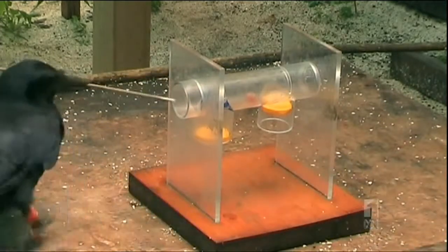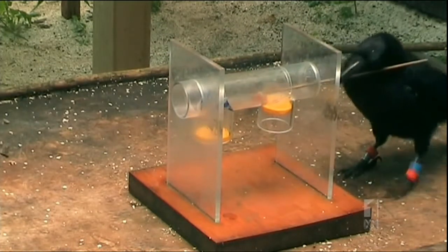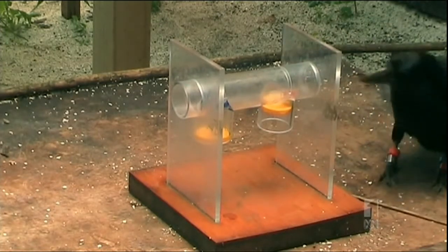But is this just behaviour learned by imitating others? Or is the bird aware of the function of its tool? University of Auckland researchers have been testing the reasoning power of wild crows by giving them complex problems to solve.